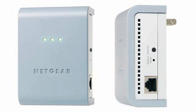Extend your network using electrical outlets with number 10. Turn any electrical power outlet into a high-speed Internet home network connection with the Netgear Powerline Ethernet Adapter Kit.